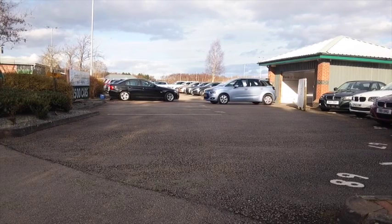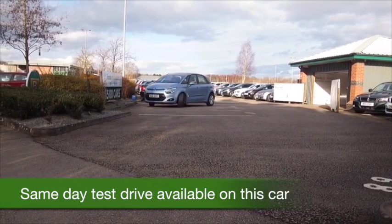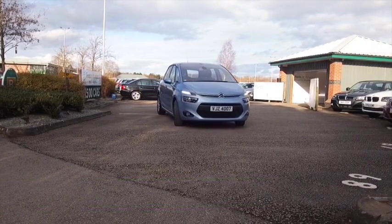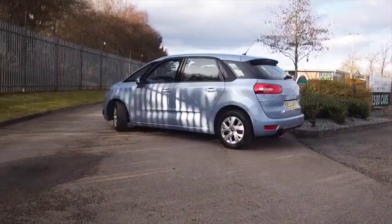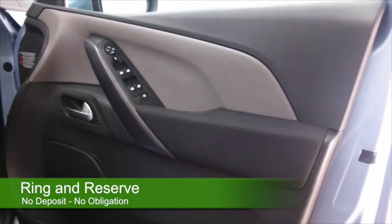Here we have a Citroen C4 Picasso, a family-friendly car, not too big, not too small, really easy to drive, and a 1.6 diesel engine that's going to give you great fuel economy, around 70 to the gallon combined, in a really nice shade of blue.